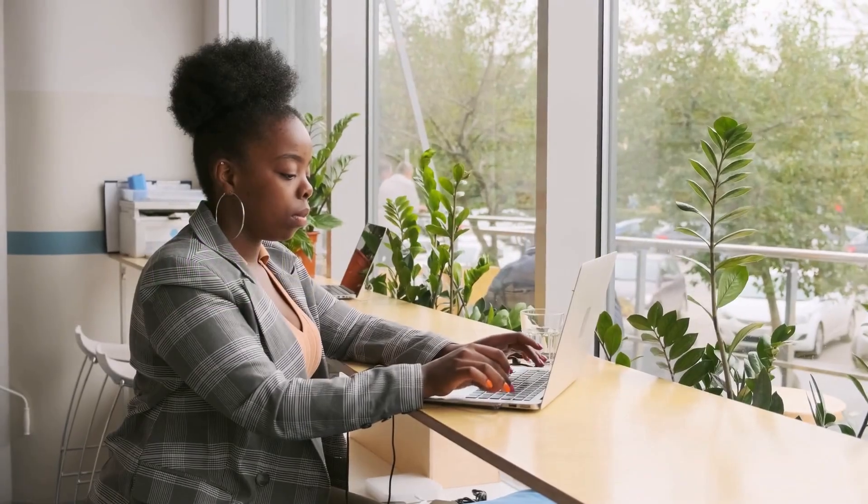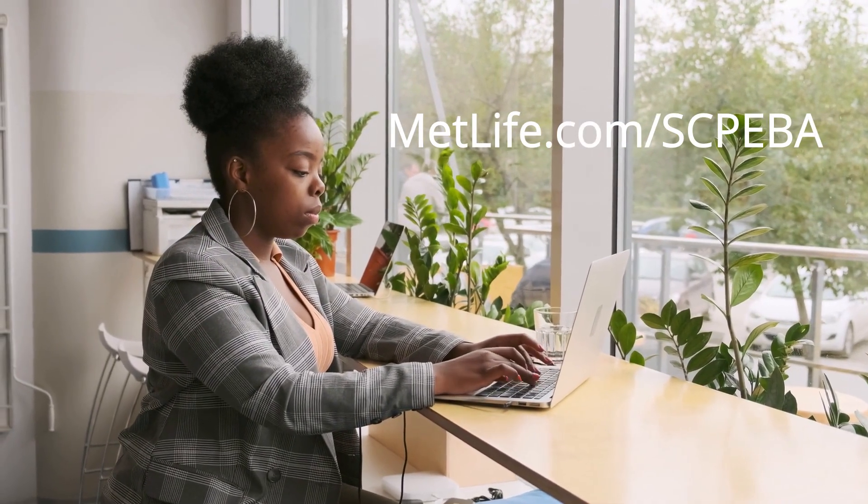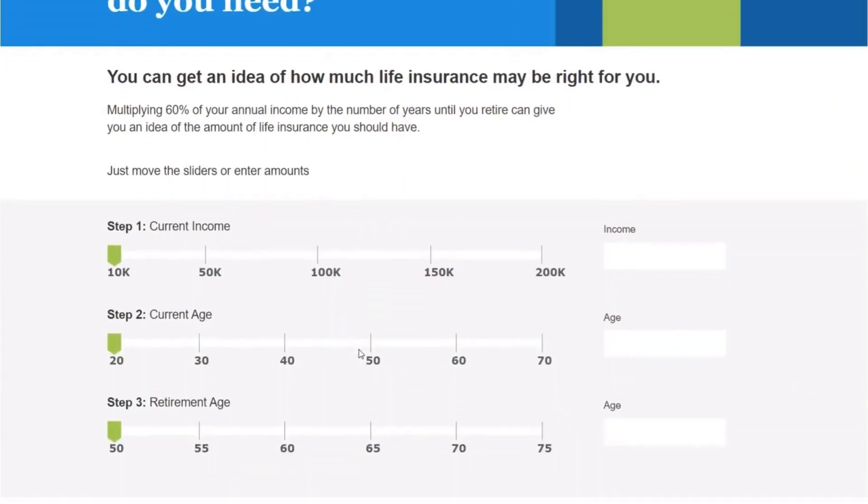If you have life insurance coverage, MetLife's website provides details about your coverage. If you don't have coverage, you can use the calculator on the site to see how much life insurance you might need.